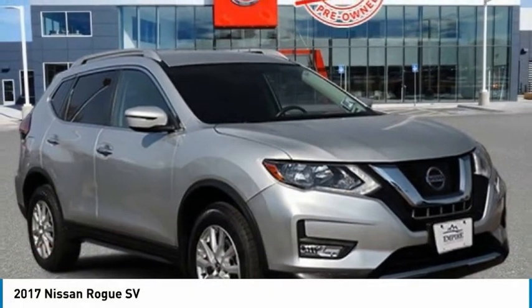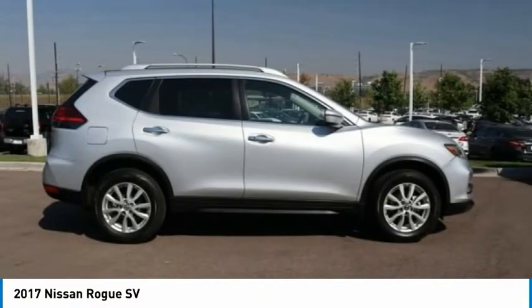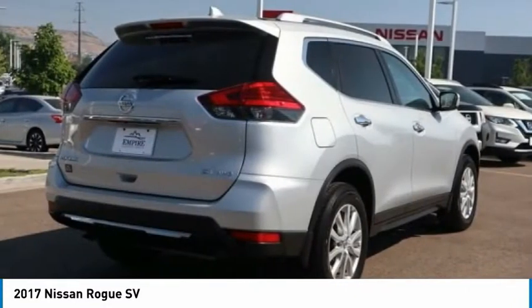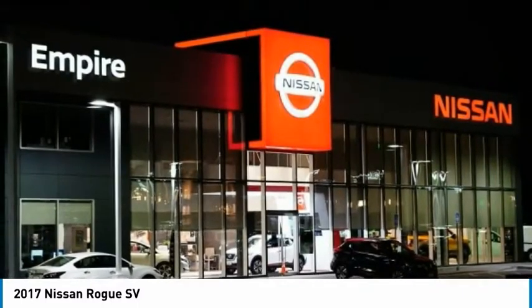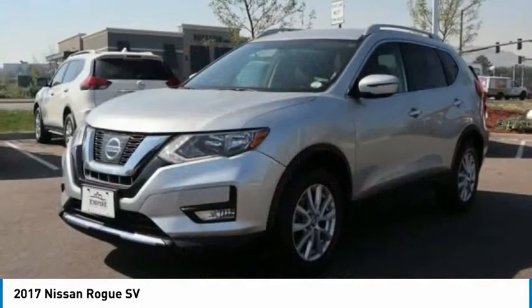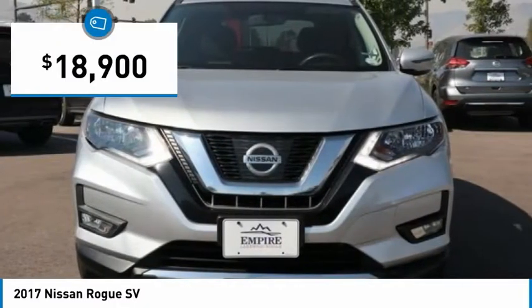2017 Rogue. The stylish Rogue gets 27 miles per gallon and still boasts nearly 58 cubic feet of cargo space. With a five-star side impact safety rating and confident handling, the Rogue is more than you expect and everything you deserve, and is priced below $20,000.